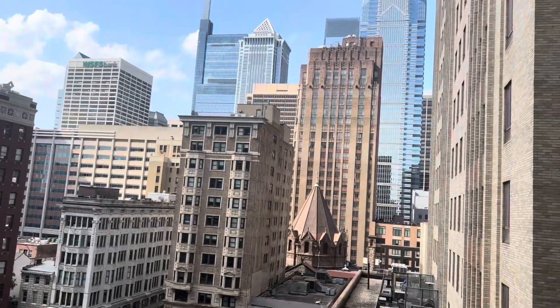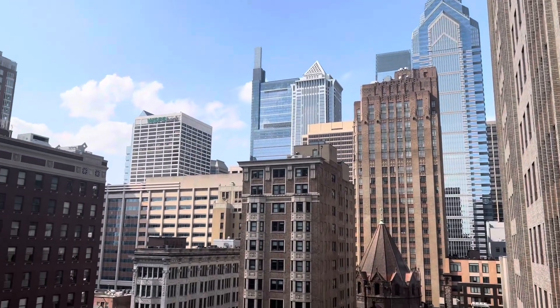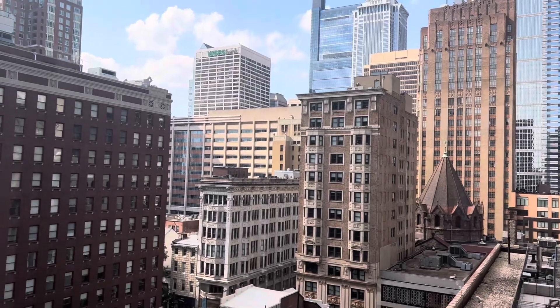This is the view from my room, which was gorgeous. I love the natural lighting that comes into the room during this time of day.